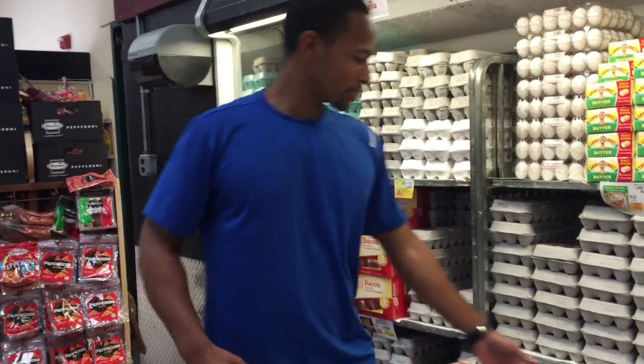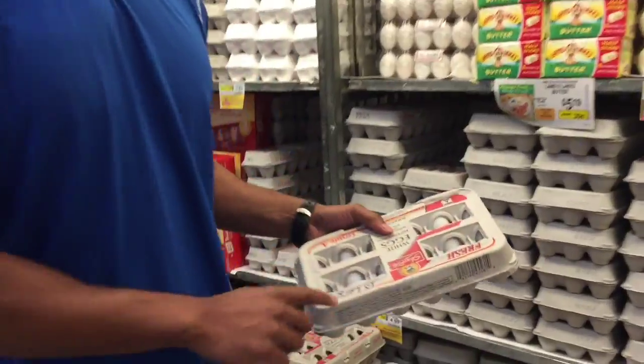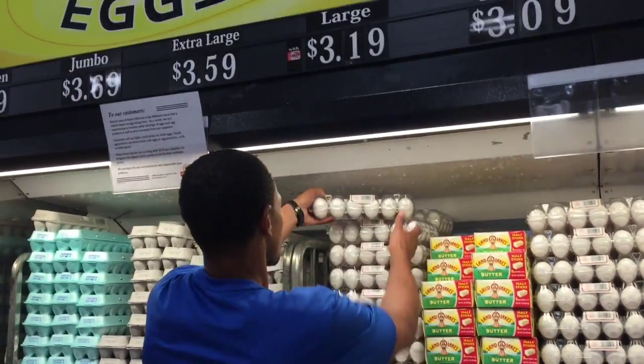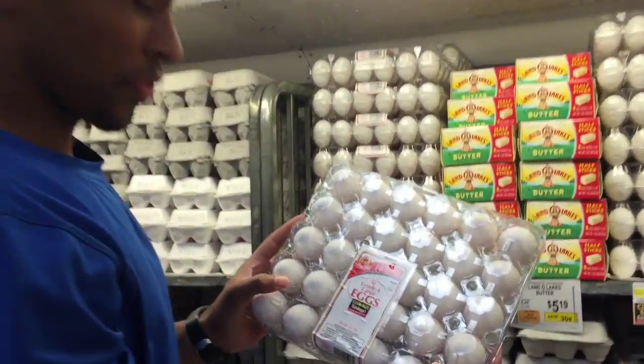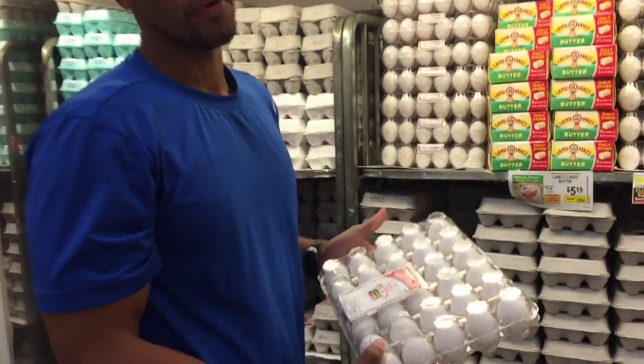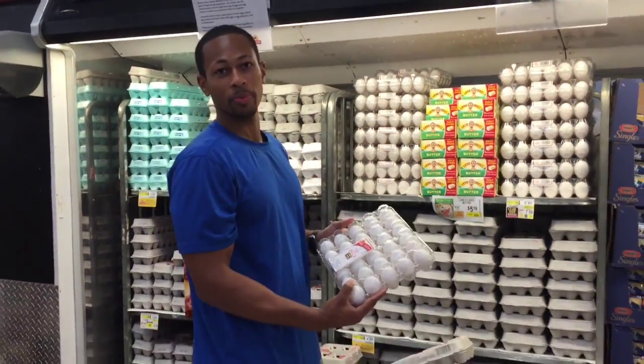We're at one of the staples — the cornerstone of what I love to eat — which is eggs. Now if you have a little budget room, you can get egg whites; that's probably going to be your best bet nutrition-wise. I just like to go with the basic. I eat a lot of eggs, so I'll always go with the 18-pack. You can even go more — they make a 30-pack. It depends on how many eggs you eat per week. I eat about four a day, so I should probably be getting the 30-pack.